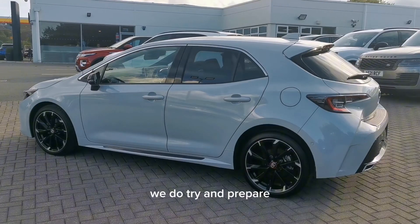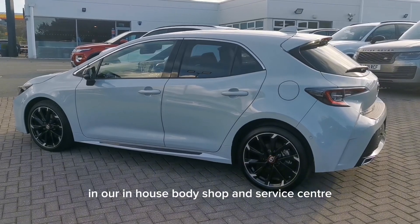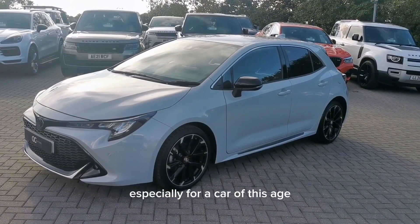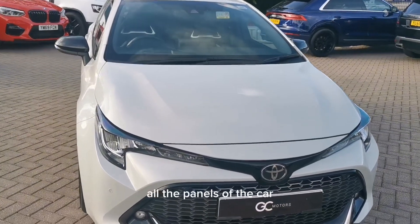We do try and prepare our cars to the highest possible standard in our in-house body shop and service centre. The overall condition of the car is good, especially for a car of this age, and the paintwork is in good condition across all the panels of the car.